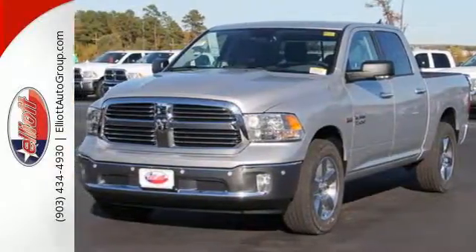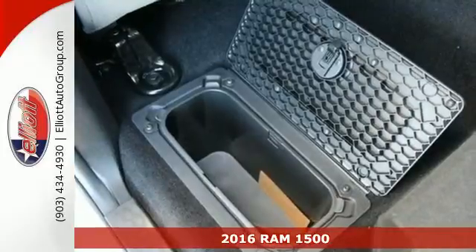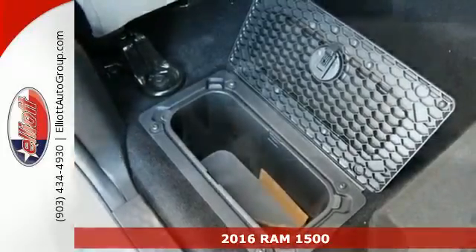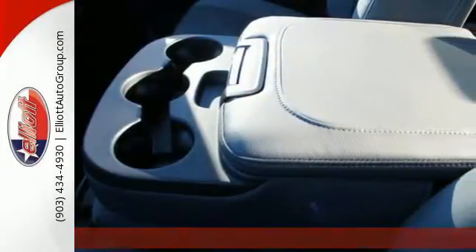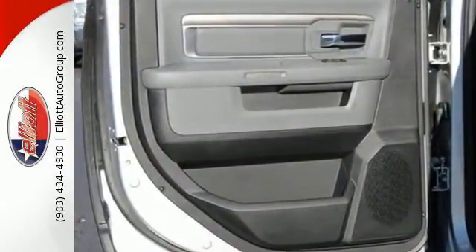It's a 2016 Ram 1500. Here, working hard doesn't mean you can't be comfortable. This 1500 has an interior designed around you for superior comfort, while maintaining the durability to withstand the daily wear and tear.